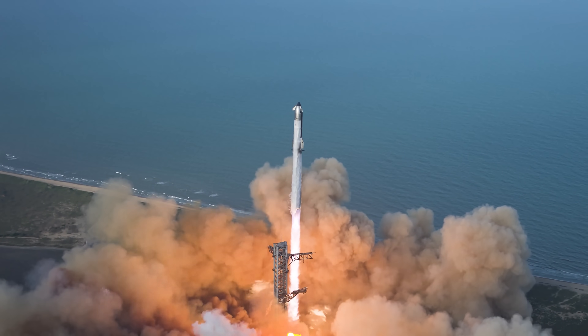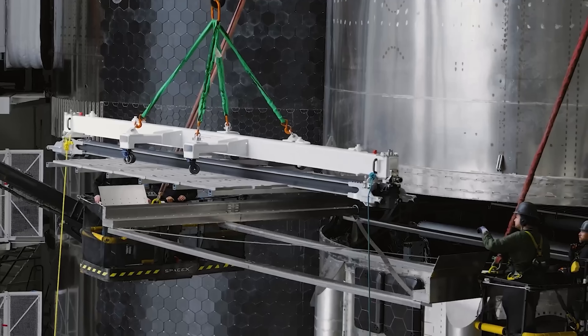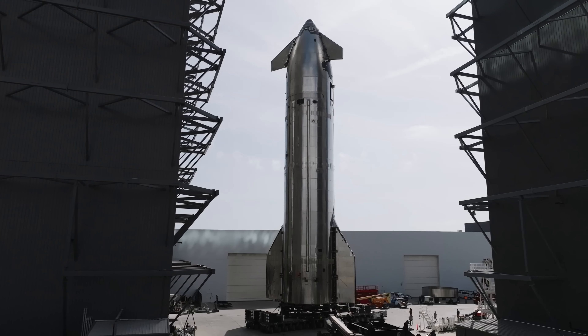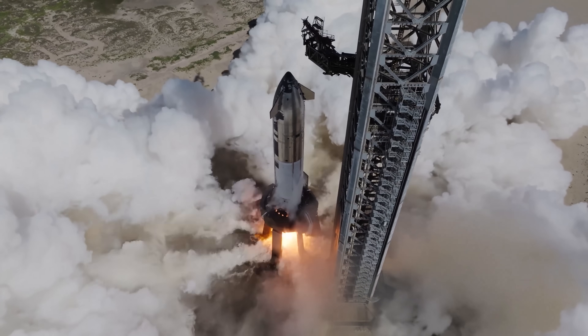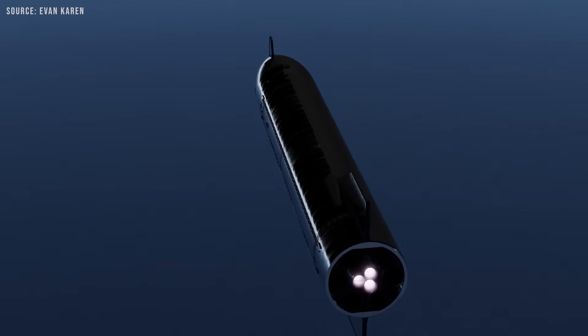With the final Starship Block II flight just around the corner, SpaceX is eager to move forward to the next major milestone: the Block III Starship. However, the big question remains — are they truly ready? A recent issue involving the centerpiece of this new version, the Raptor III engine, may raise doubts about whether Block III will be ready as soon as hoped.